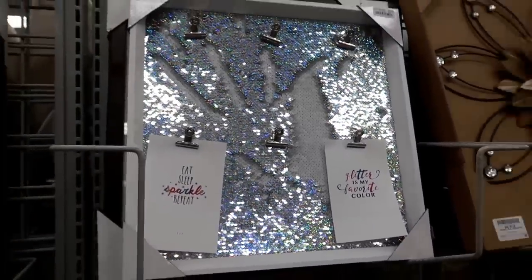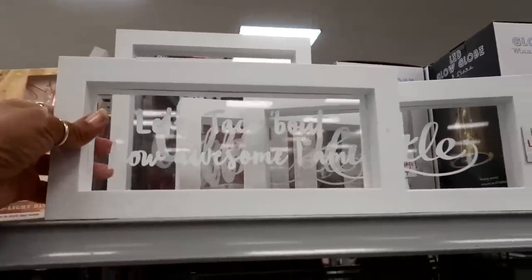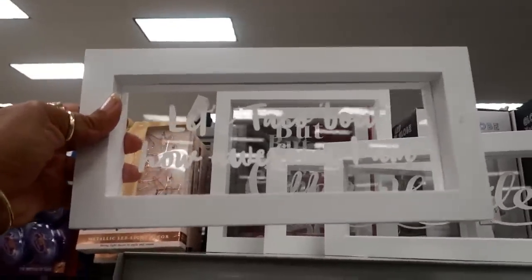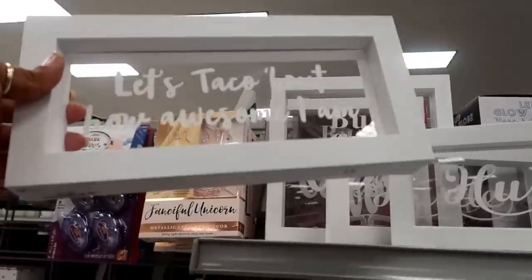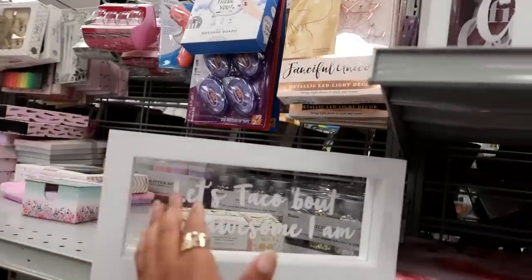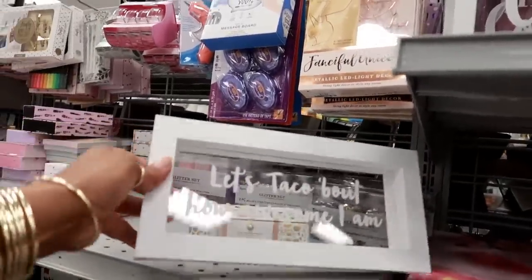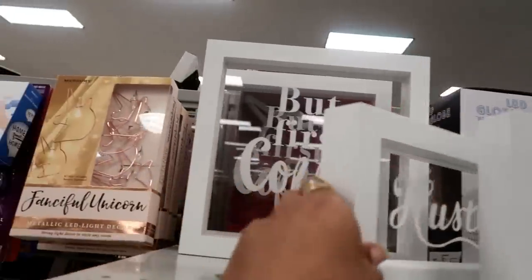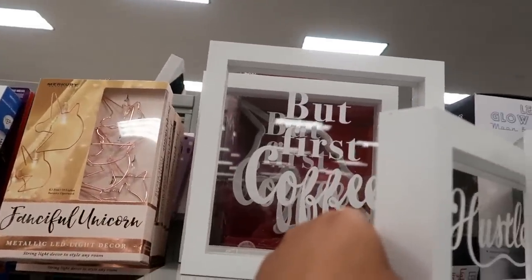Those sequin ones were $9.99. They've got the light-up boxes — we saw these at Michael's a while back. 'Let's talk about how awesome I am' — I actually have one of these. When you turn it on, the words light up inside. It's pretty cool and this one is $5.99. They've got one that says 'hustle' and one back there that says 'but first coffee.'